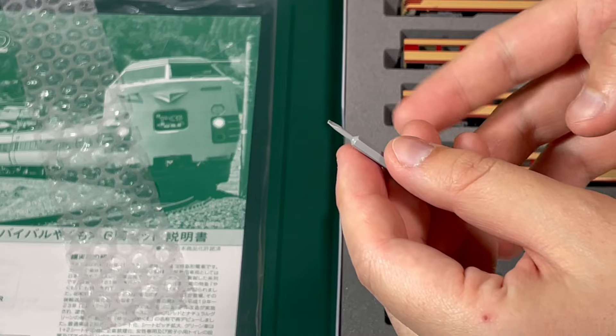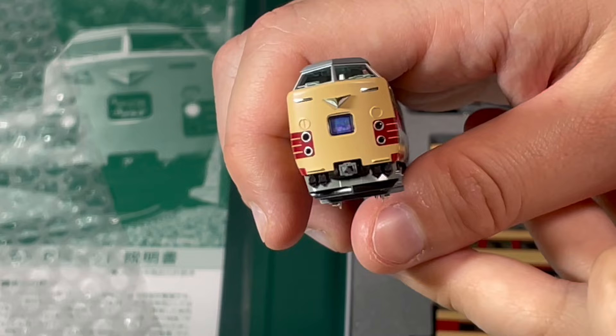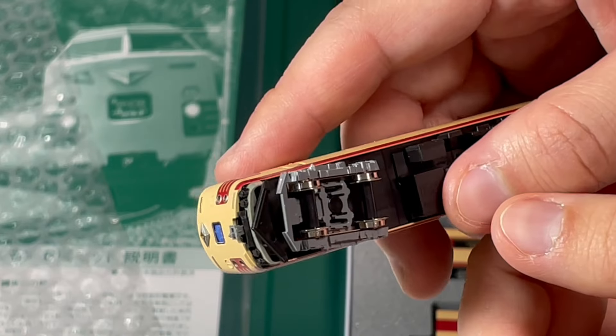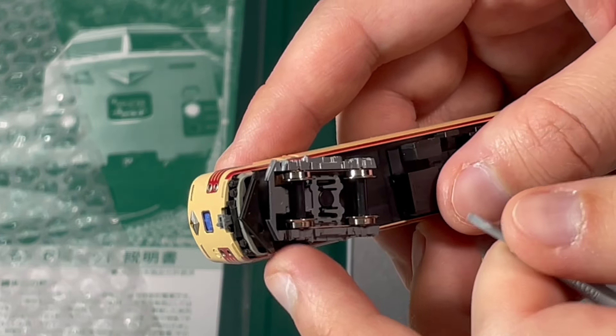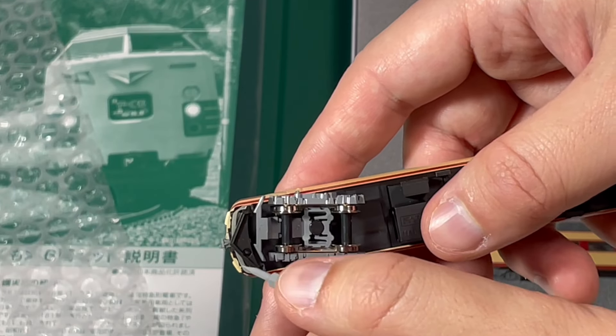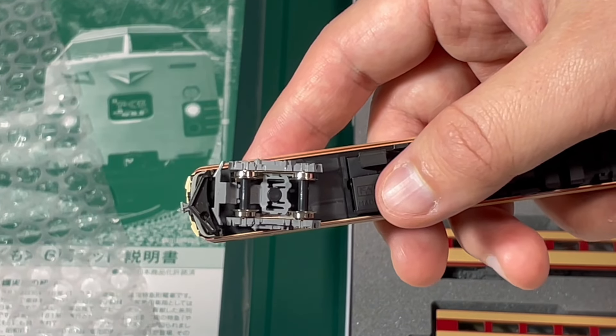381系は長年の活躍の間にいろいろとリニューアルされておりますので、国鉄色でも仕様としては現在の仕様、つまり国鉄時代とは異なる仕様となっています。付属品としてはシンプルで、説明書、側面の行き先表示シールと、ドライバーが入っております。このドライバーは先頭車のヘッドマークを調整するために使います。